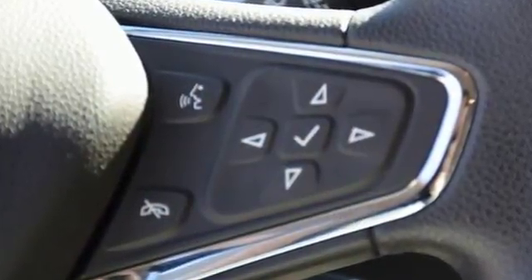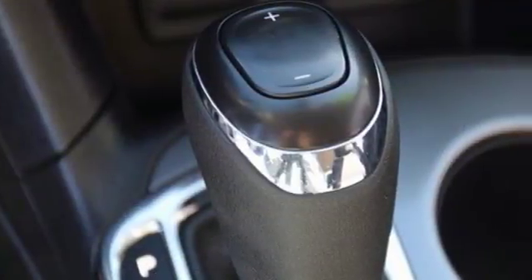Keyless entry makes hopping in a breeze, while the backup camera helps you squeeze into tight spots.